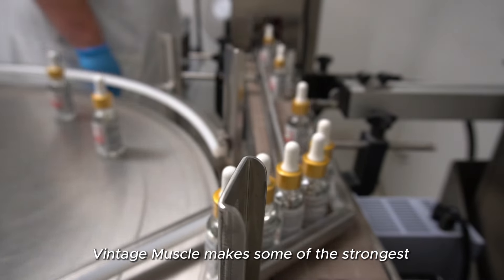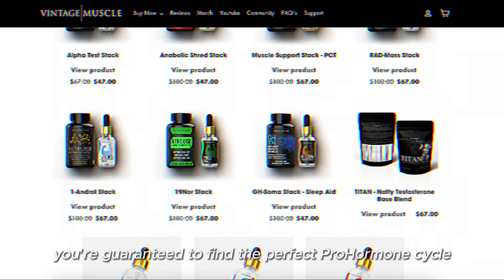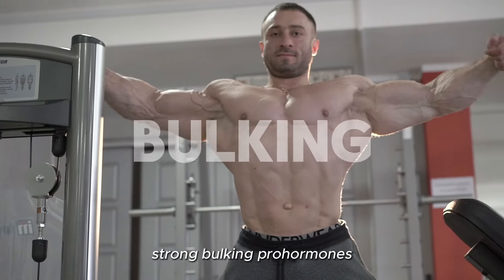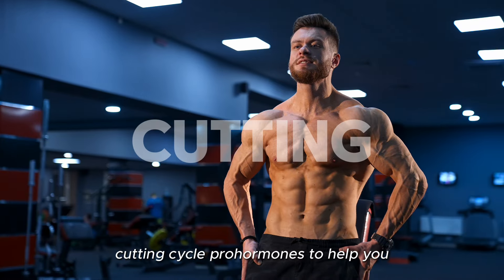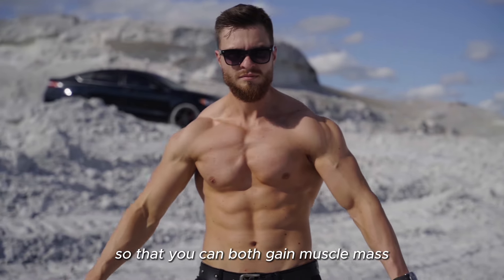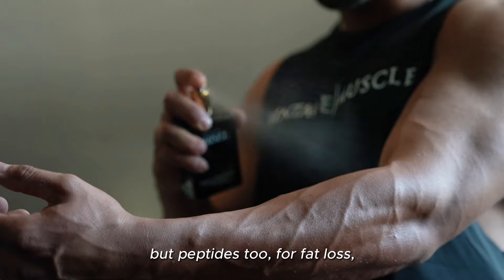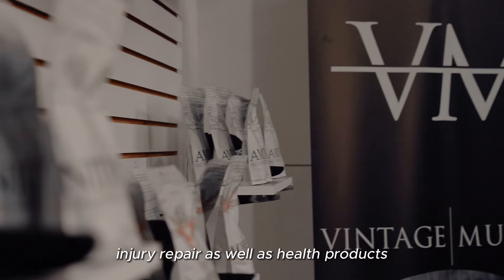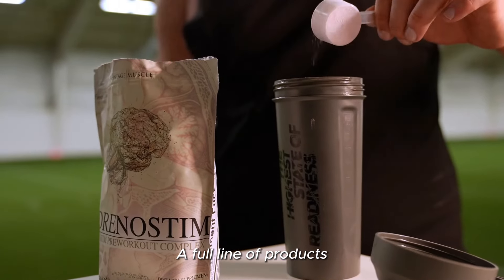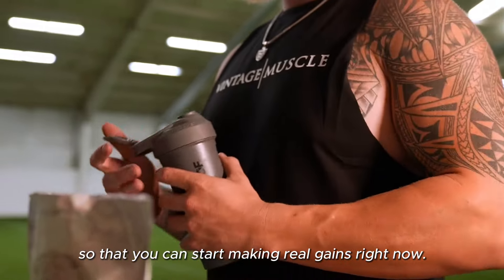Vintage Muscle makes some of the strongest pro-hormone supplements still allowed by law. With over 22 different products in the Vintage Muscle catalog, you're guaranteed to find the perfect pro-hormone cycle to reach your goals — strong bulking pro-hormones, cutting cycle pro-hormones, recomposition cycles, peptides, health products, and a full pre-workout selection. A full line of products to help you fast forward your results and start making real gains right now.